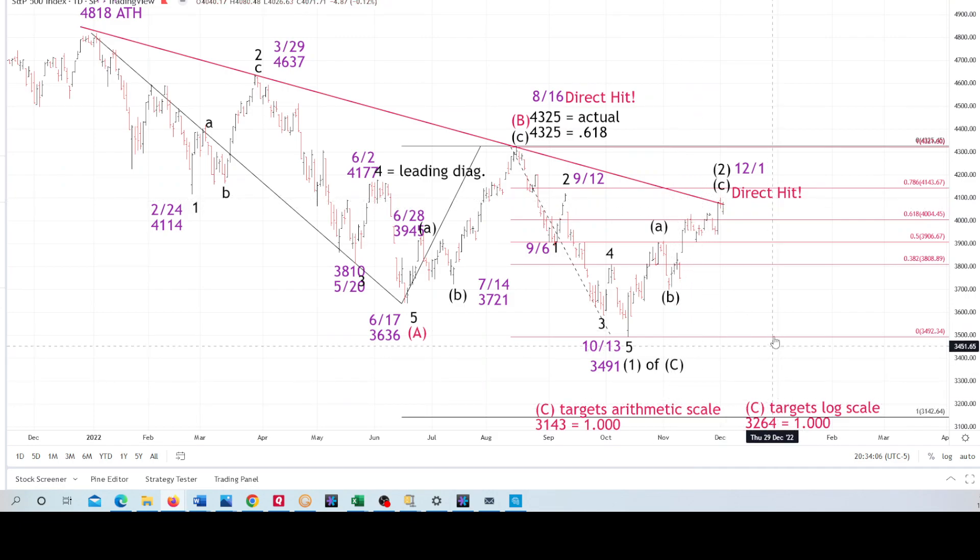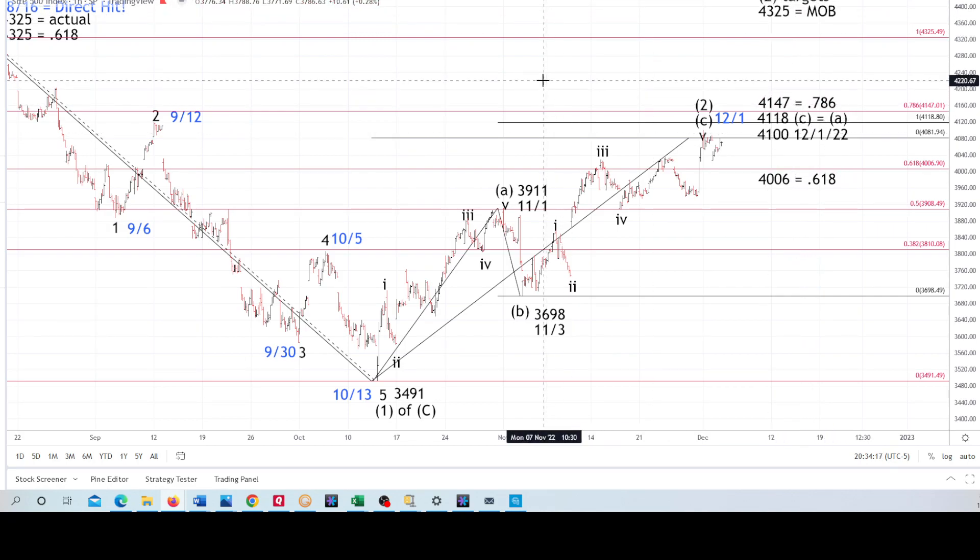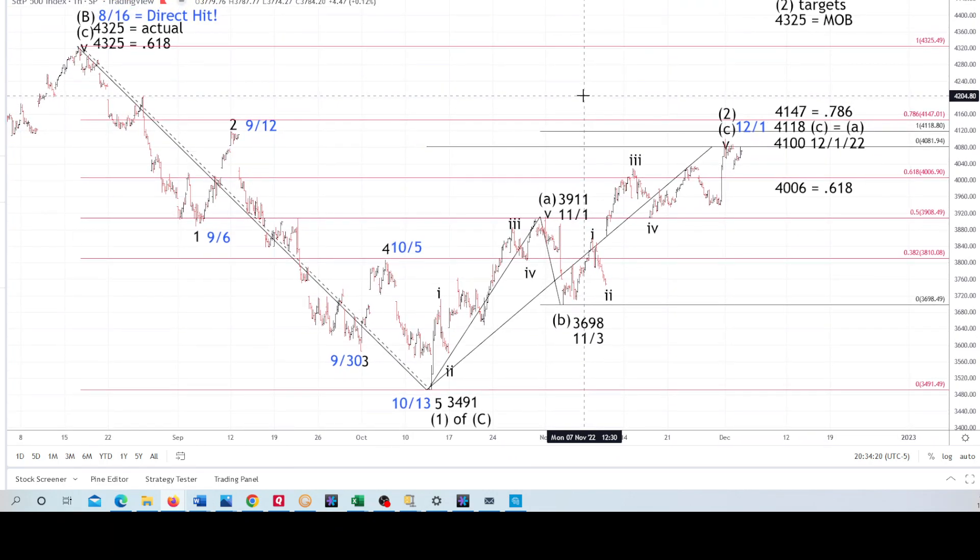The C wave targets — you can see the targets on arithmetic scale and on log scale. Here are those higher targets in the S&P. From the B Wave high, we've got one down in parentheses, a five up, three down, five up for Wave 2. There's that high in the cash on December 1st. The higher targets where C equals A at 4,118 — the high on December 1st was 4,100 — and there's the 0.786. Those are the two higher Fibonacci targets that are possible to attain; they don't have to be, but they're up there.